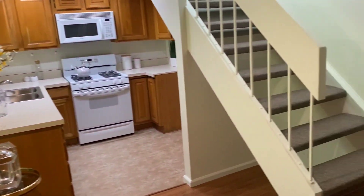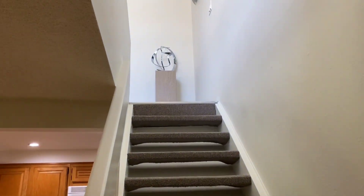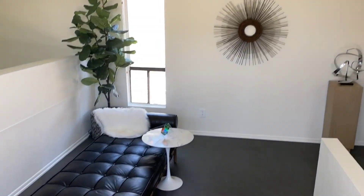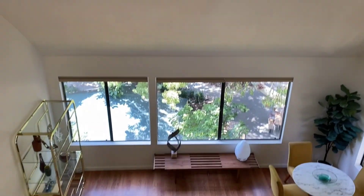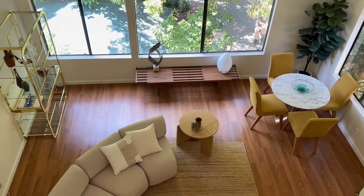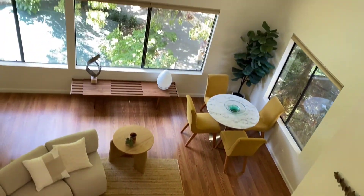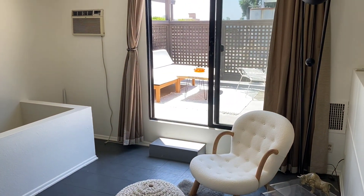And let's take a look upstairs at our loft. Super high vaulted ceilings looking down at our living room. It would be a great space for an office or a small bedroom.